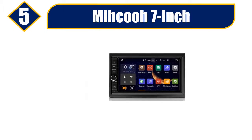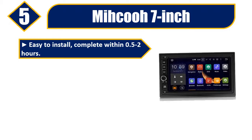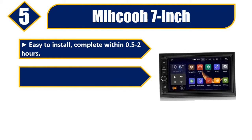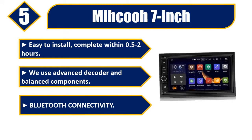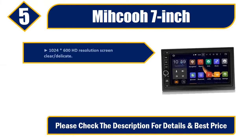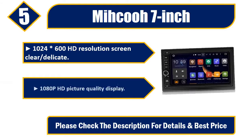Number five: Mico 7-inch. Easy to install, complete within 0.5 to 2 hours. Uses advanced decoder and balanced components. Bluetooth connectivity, 1024x600 HD resolution screen, clear and delicate 1080p HD picture quality display. Please check the description for details and best price.